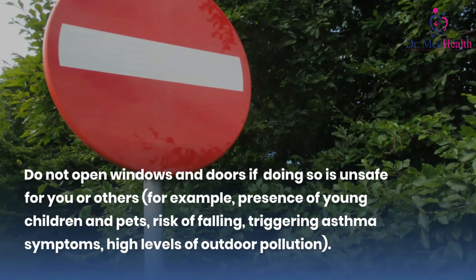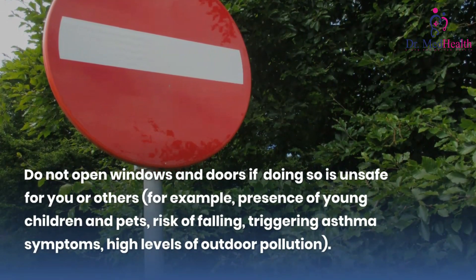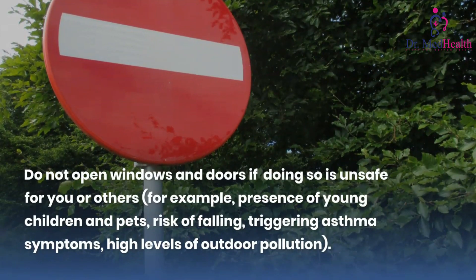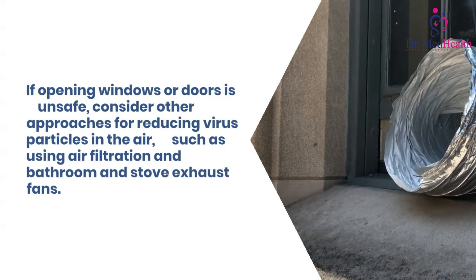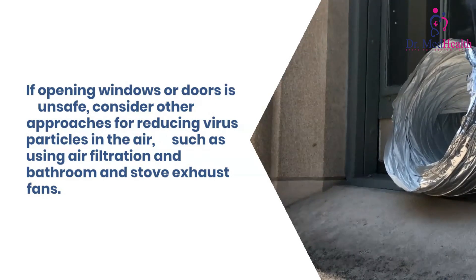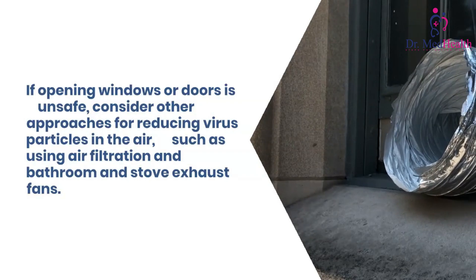Do not open windows and doors if doing so is unsafe for you or others. If opening windows or doors is unsafe, consider other approaches for reducing virus particles in the air, such as using air filtration and bathroom and stove exhaust fans.